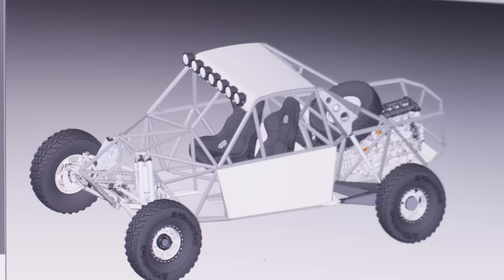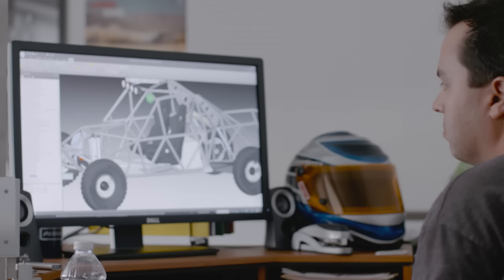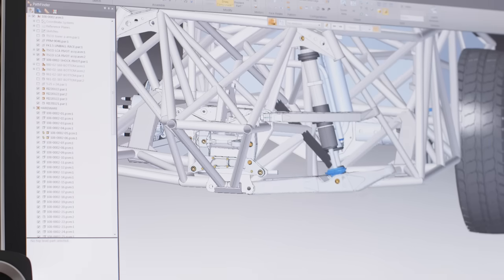The overall process starts with that initial CAD design. With Solid Edge you're able to provide the customer with a 3D model — the chassis moving, suspension moving.